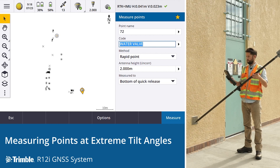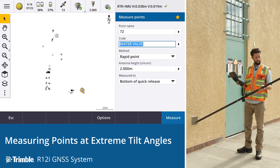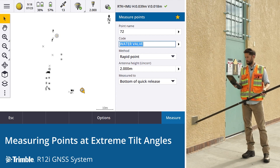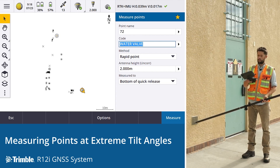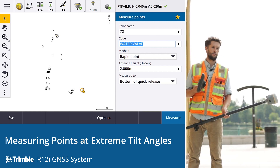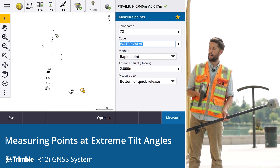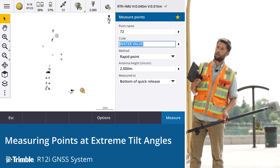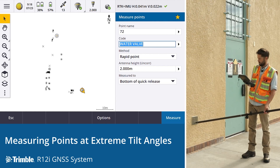We can see here we're 38 millimetres by 20 millimetres precisions. Continuing to go down, we can see that our precisions are degrading, but that's as we'd expect. We're actually losing a lot of the sky in terms of satellites that we can pick up. Bear in mind we've also got this wall here beside us. And here we are, almost horizontal.